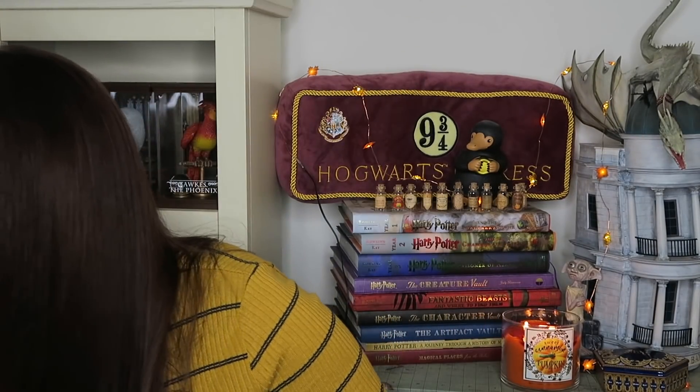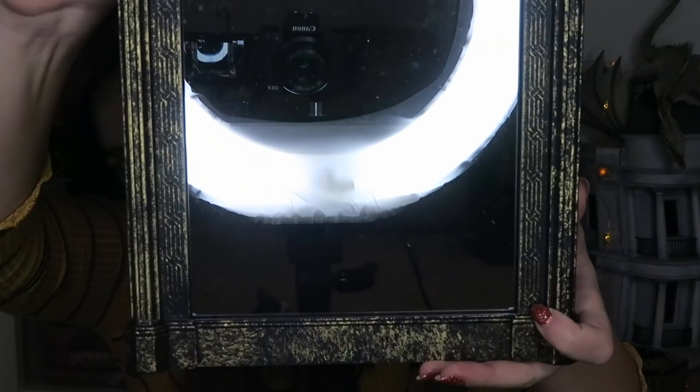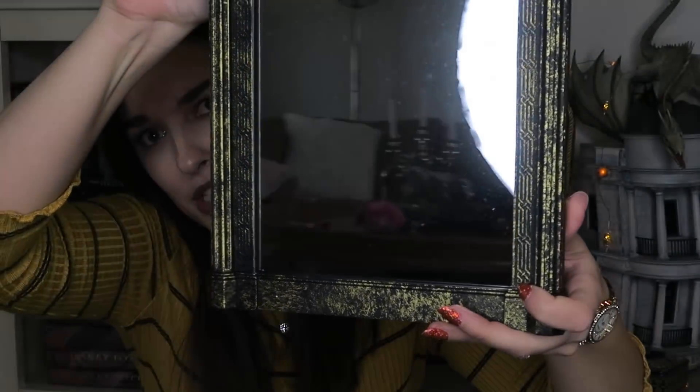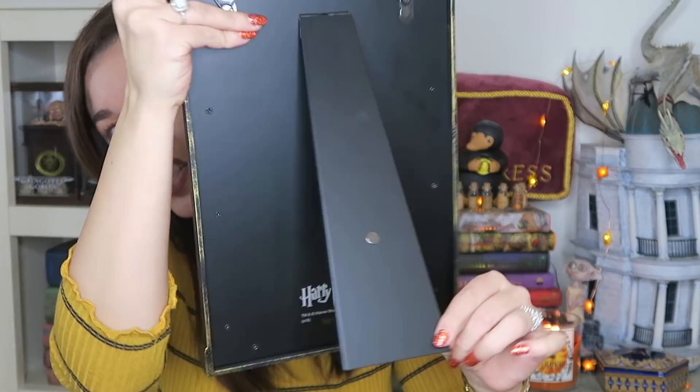The next item is from the Noble Collection, and it is the Mirror of Erised. This is what it looks like up close — you guys are catching my ring light, I'm so sorry. And then the back. It is a functioning stand-up mirror and it is very, very heavy. At the top, my husband just told me, there is a written language across the top of the mirror.